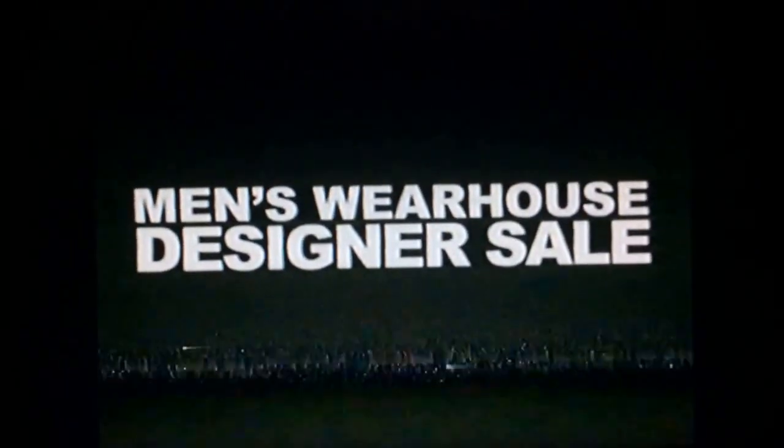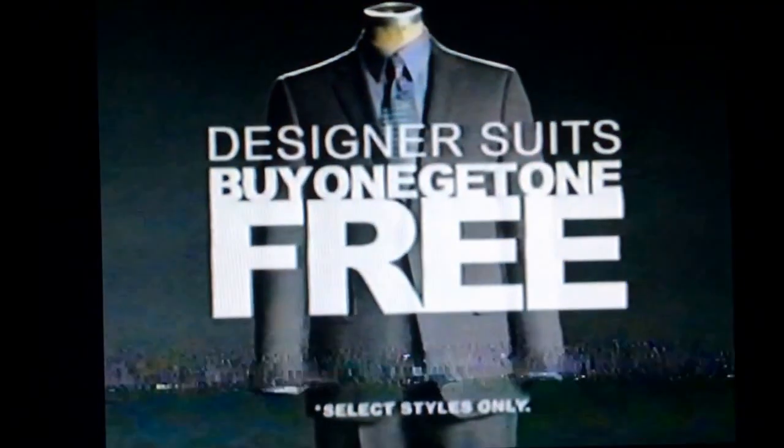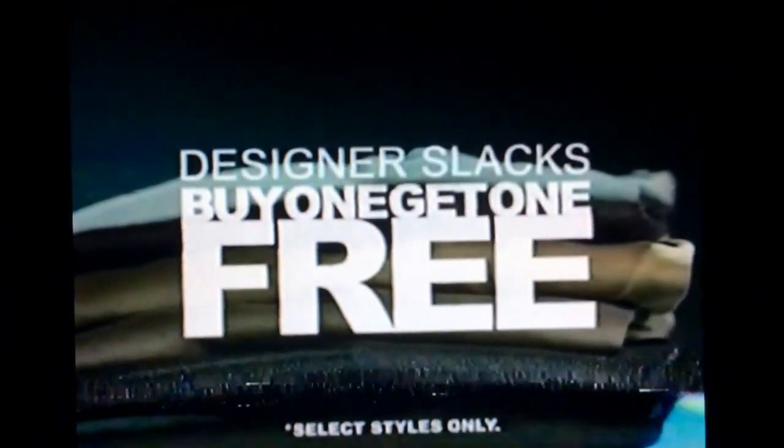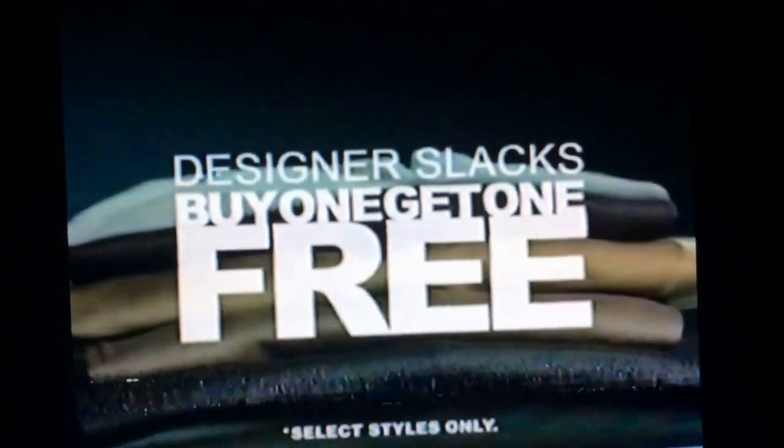Upgrade your entire wardrobe at our designer sale. Buy one designer suit, get one free. Designer dress shirts and designer slacks are also buy one, get one free. You're going to like the way you look. I guarantee it.